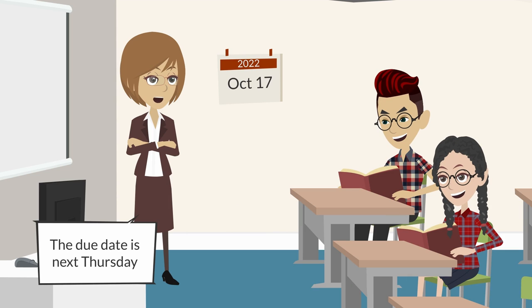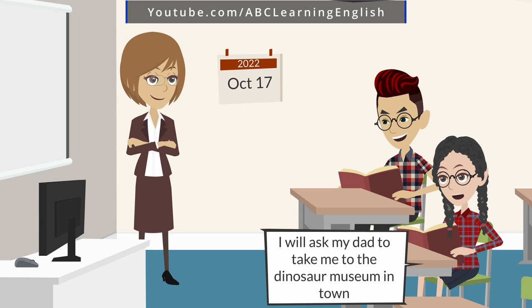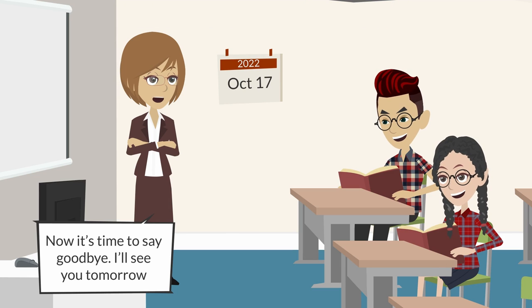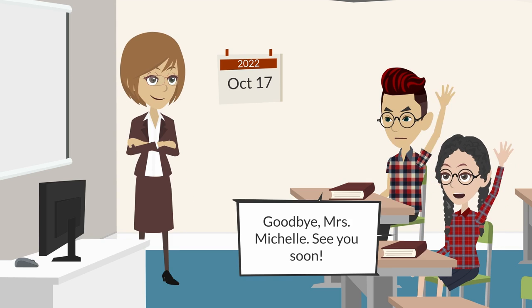The due date is next Thursday. Wonderful — I will ask my dad to take me to the dinosaur museum in town. Now it's time to say goodbye — I'll see you tomorrow. Goodbye boys and girls! Goodbye, Miss Michelle! See you soon.